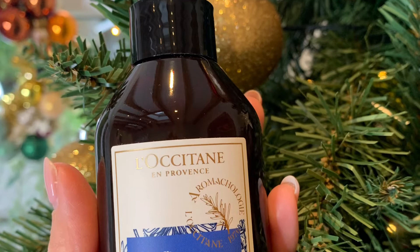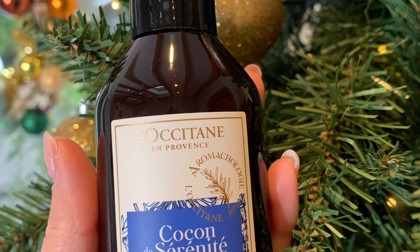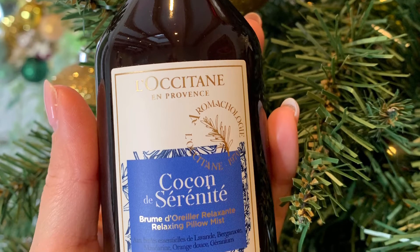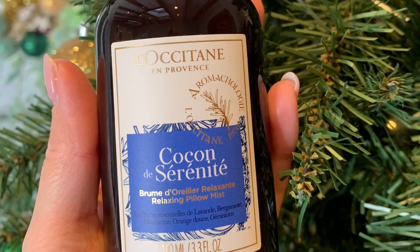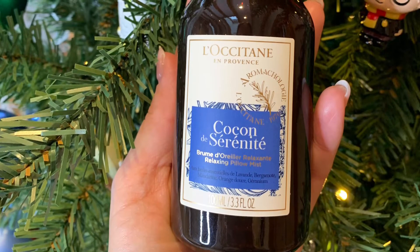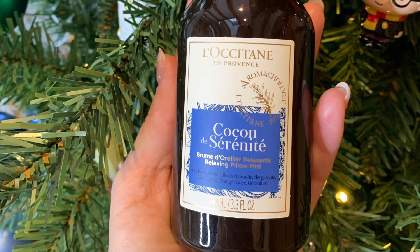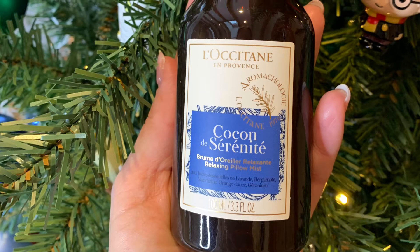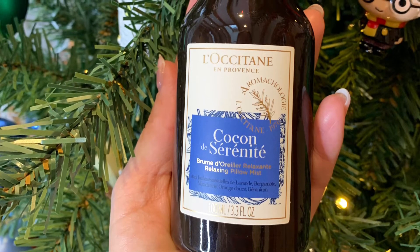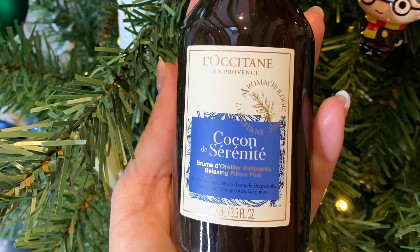The L'Occitane Relaxing Pillow Mist would make for the perfect gift for anyone that focuses on their overall wellbeing — and it's especially fabulous for those that travel, whether business or pleasure. Made from essential oils including lavender, bergamot, mandarin, sweet orange, and geranium, it helps to calm the mind, soothe the soul, and create a sense of peace and wellbeing. It also helps aid better quality sleep too.